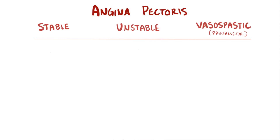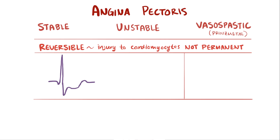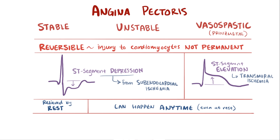Comparing all three types side by side, there are important clinical similarities and differences. First, in each case the injury to cardiomyocytes isn't permanent — it's reversible and the cardiomyocytes don't die — which is how this differs from myocardial infarction. On an ECG, both stable and unstable angina show ST segment depression, since ischemia is limited to the subendocardium. In contrast, vasospastic angina shows ST segment elevation due to transmural ischemia. Rest tends to relieve stable angina, whereas unstable and vasospastic angina can happen anytime, including at rest. In terms of medications, all three can be treated with nitroglycerin, a vasodilator that increases blood vessel diameter to allow more blood flow. In addition, vasospastic angina also responds to calcium channel blockers.